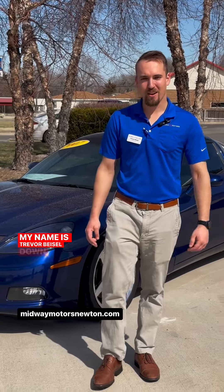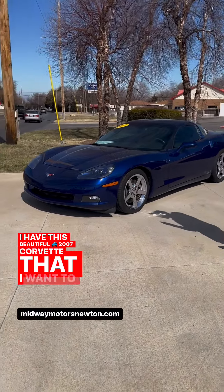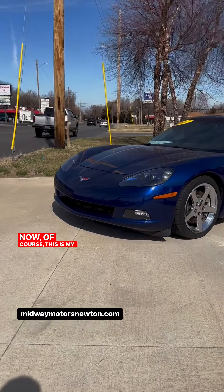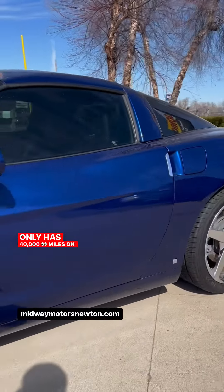Hey guys, my name is Trevor Beisel down here at Midway Motors. I have this beautiful '07 Corvette that I wanted to show you guys. Now of course this is my favorite color blue — absolutely gorgeous on the Corvette — and it only has 40,000 miles on it.